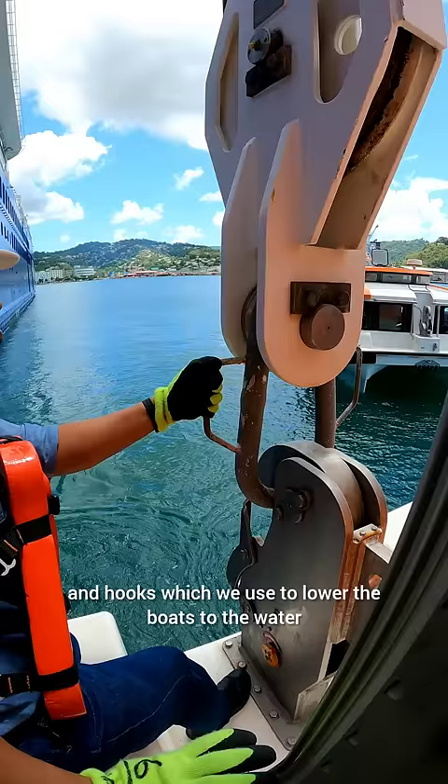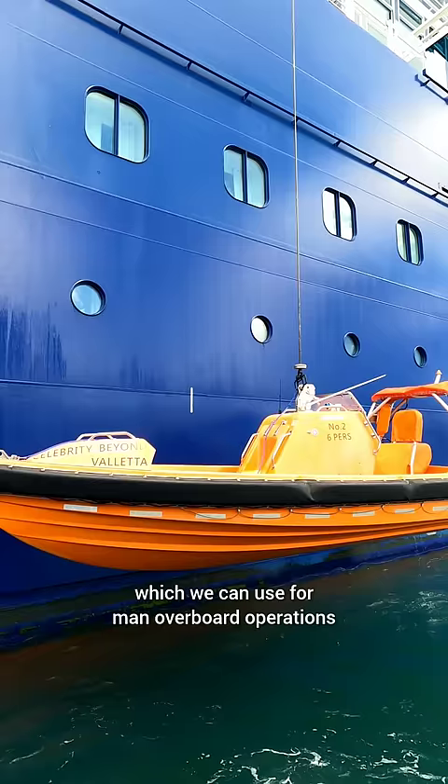We have a system of davits and hooks which we use to lower the boats to the water and recover them to bring them back on board. We also have a rescue boat on the port and starboard side which we can use for man overboard operations.